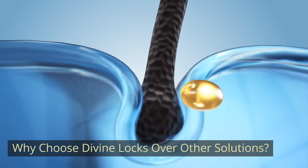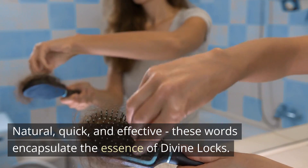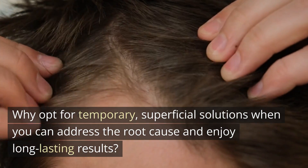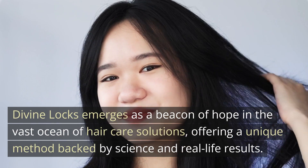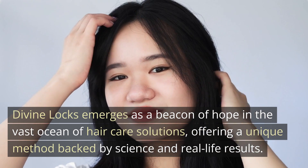Why choose Divine Locks over other solutions? Natural, quick, and effective — these words encapsulate the essence of Divine Locks. Why opt for temporary, superficial solutions when you can address the root cause and enjoy long-lasting results? Divine Locks emerges as a beacon of hope in the vast ocean of hair care solutions, offering a unique method backed by science and real-life results.